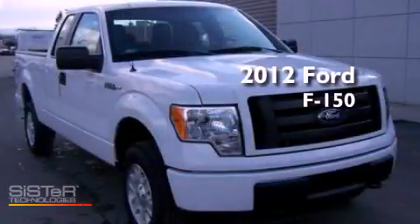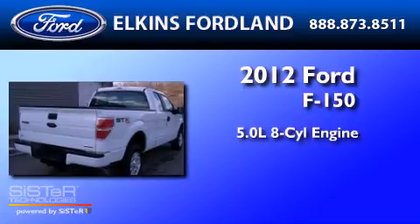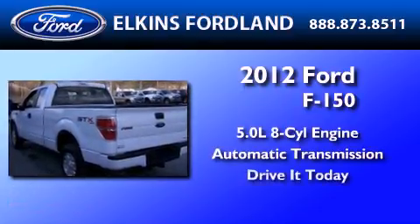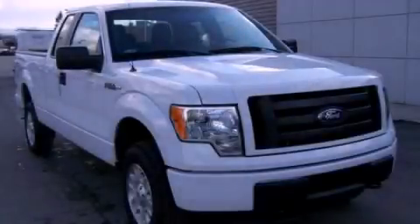This is a 2012 Ford F-150. It features a 5.0 liter 8-cylinder engine and an automatic transmission. Call or visit us right now and arrange your test drive today.